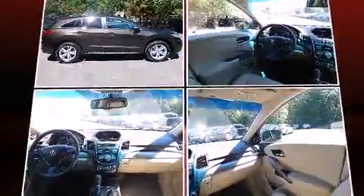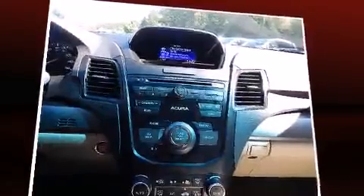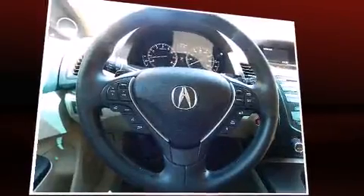Acura prioritized fit and finish as evidenced by a built-in garage door transmitter, turn signal indicator mirrors, and leather upholstery. Everything is where it ought to be, from the dashboard controls to the door locks and window controls.